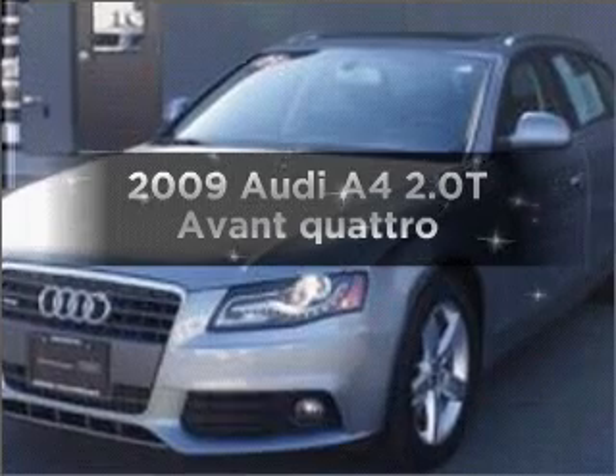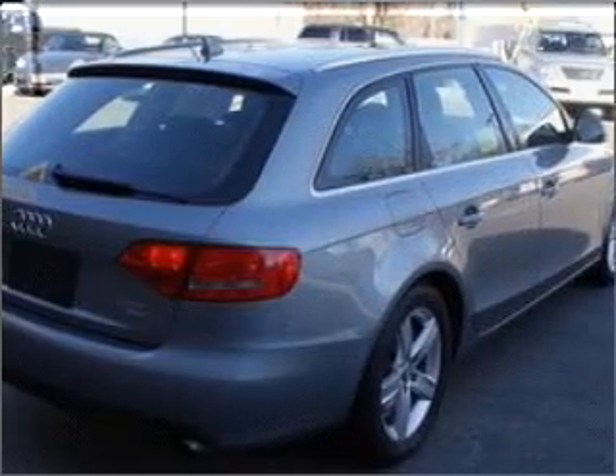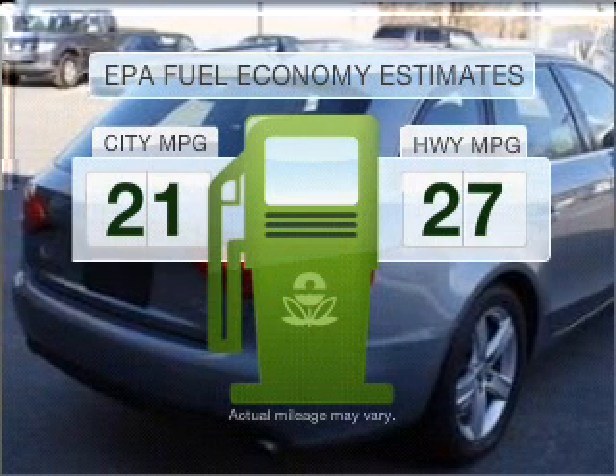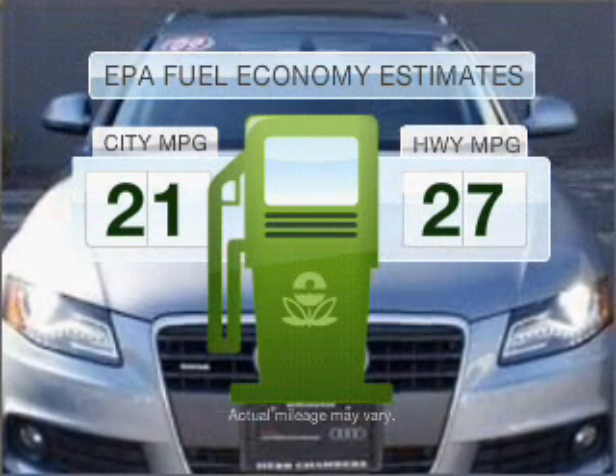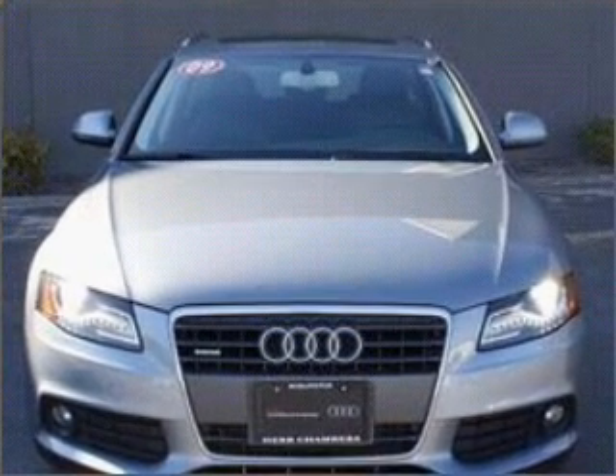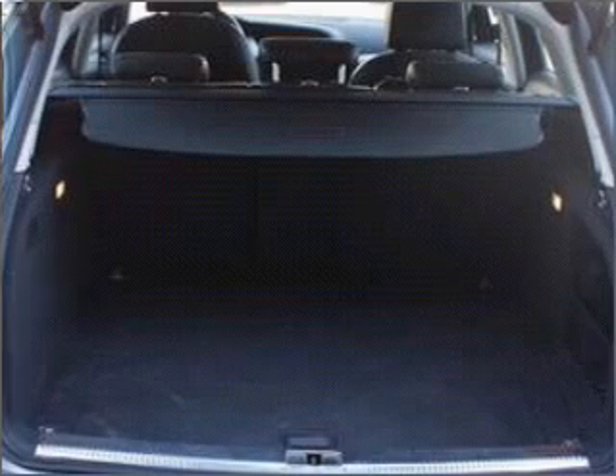Introducing the 2009 Audi A4. If you're looking for a first-rate auto, this one could be yours today. Low emissions and the good fuel economy offered in this vehicle are important to you and to the environment. With an efficient four-cylinder engine that responds smoothly to its six-speed automatic transmission,